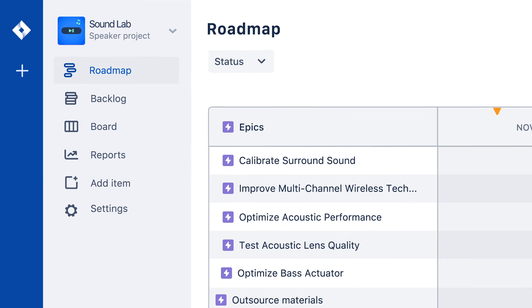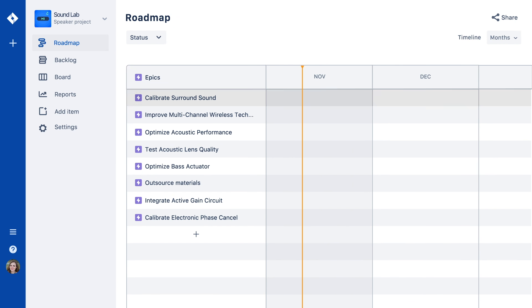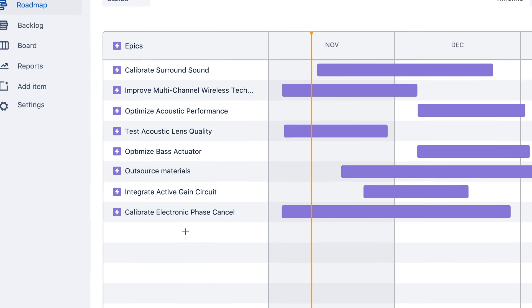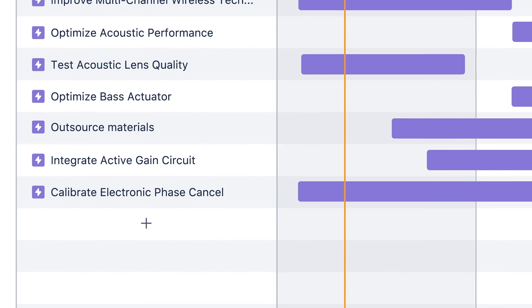Connect your tasks, stories, and other issues to an epic and instantly get a clear overview of your team's project and their timelines. From here, you can easily share a snapshot of your team's progress with stakeholders.